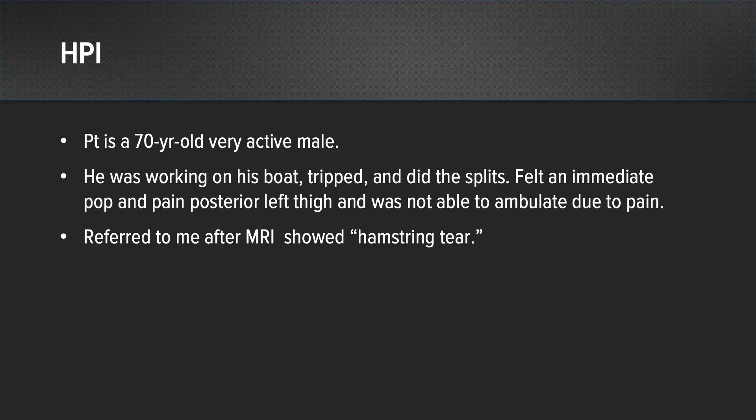This patient is a 70-year-old, very active male. He was working on his boat, he tripped, and he did the splits. He felt immediate pain and a pop in the posterior aspect of his thigh, and he was not able to ambulate because of the level of his pain. He was referred to me after an MRI showed that he had a proximal hamstring tear.